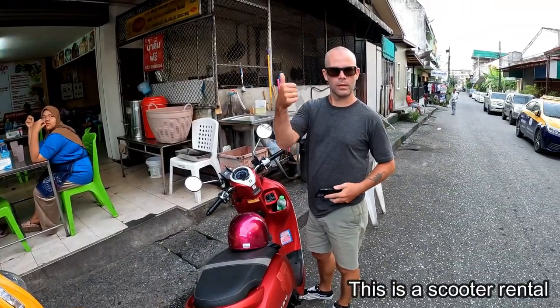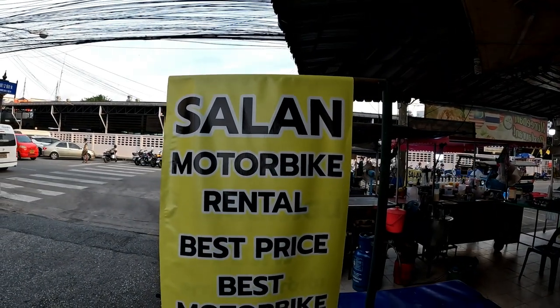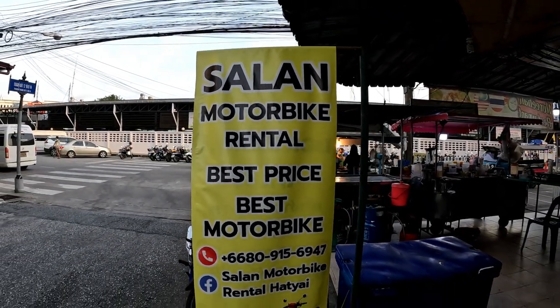All done! We just brought the bike back to Salan Motorbike Rental, which is just opposite the bus station in Hat Yai — very convenient. We paid 500 baht deposit and they only took a picture of the passport; we didn't have to leave the passport itself, which is always good. We recommend this place. All bikes around here range from 300 to 350 baht — we got ours for 300. If you do it for longer, like a week, you'll probably get a discount.